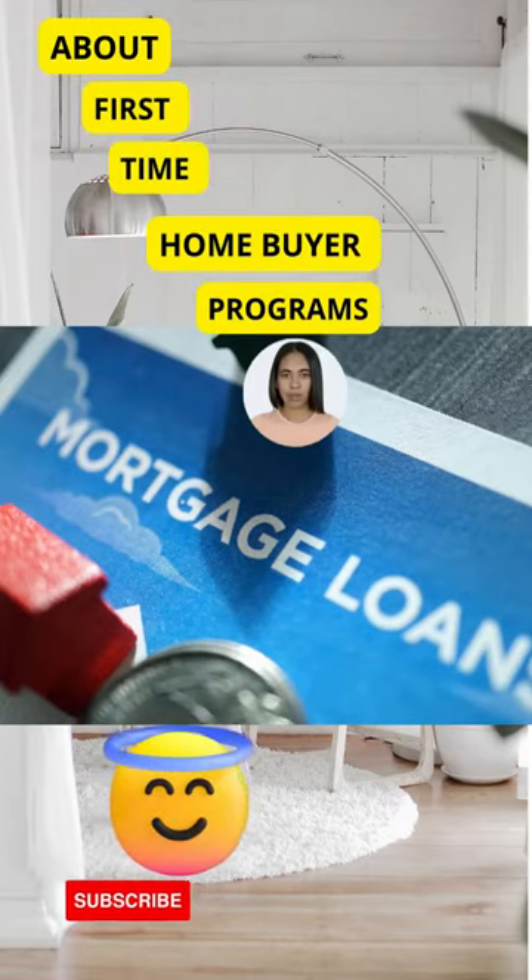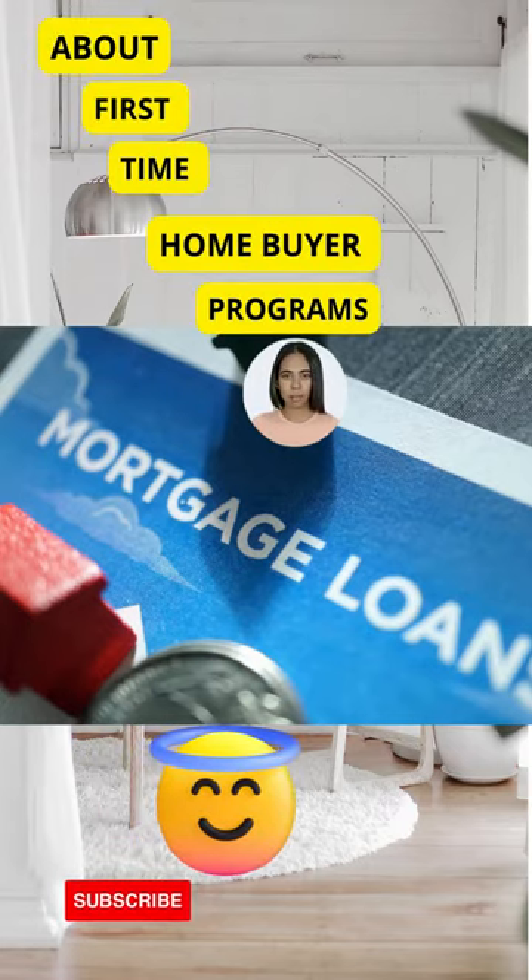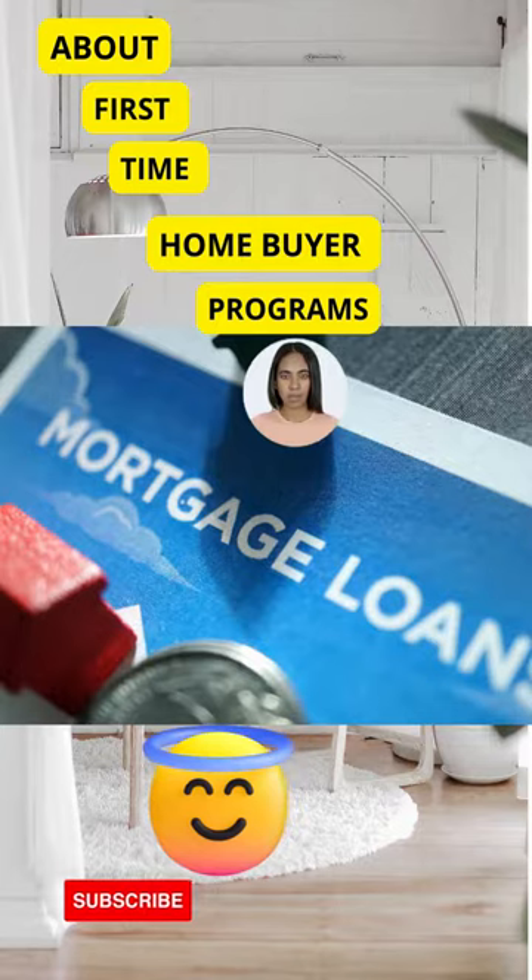To buy a house with low income, you need to figure out how much money you can afford for a down payment. This will depend on the type of loan you want and your credit score.